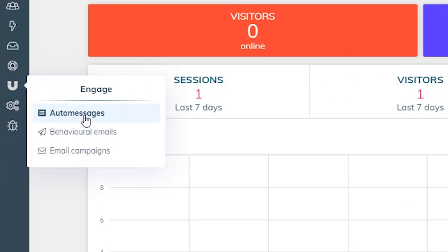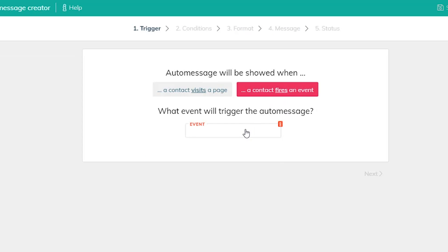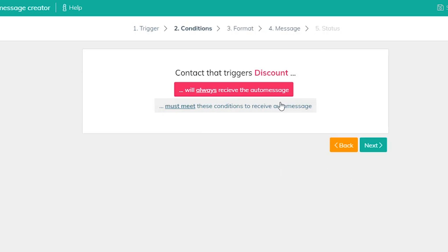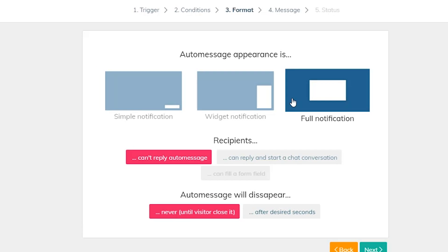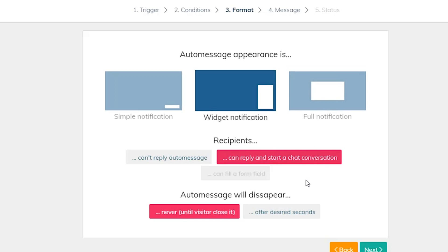Frogged also lets you send emails when a specific event occurs. To do that, let's head over to the Engage tab, where you can set up auto messages and behavior messages. Simply go through the setup wizard and determine the message's trigger, conditions, appearance, and last but certainly not least, content. Insert text, images, buttons, etc. The editor allows you to see how your auto messages and emails will appear, so edit to your liking.